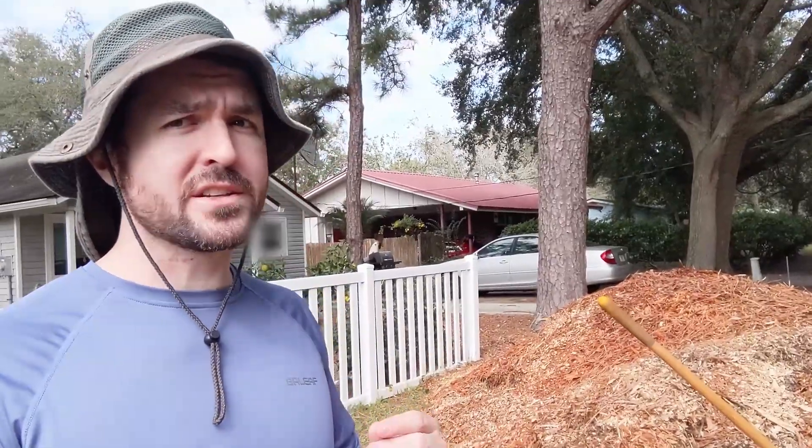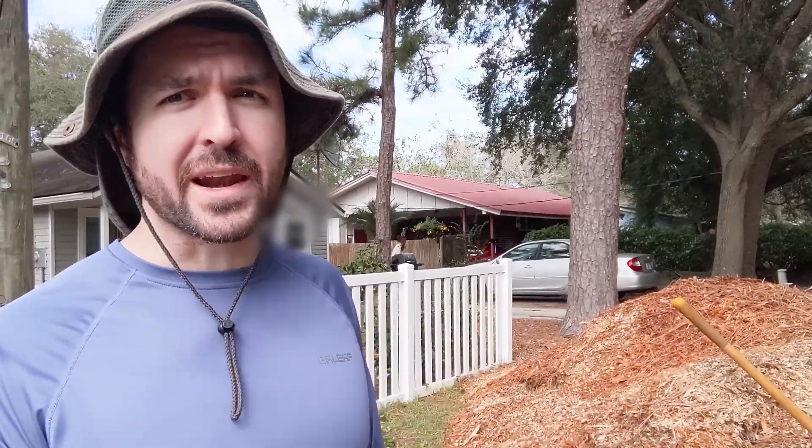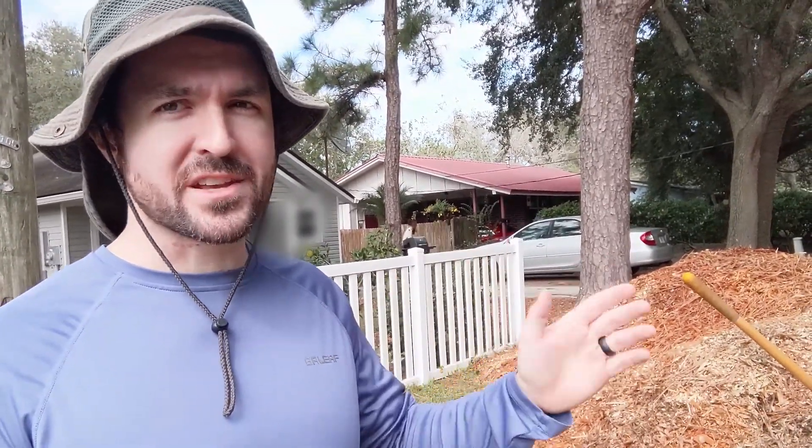If you want to see what I'm doing with these wood chips behind me, check out this video right here. Don't forget to like, comment, and subscribe. I'll catch you guys next time — Andrew from Go Green Compost, out.